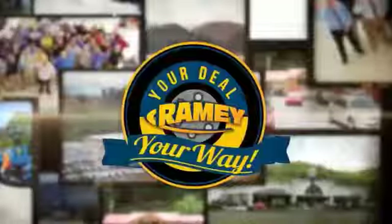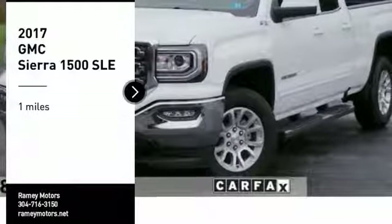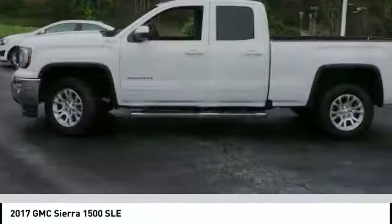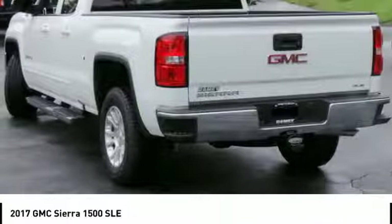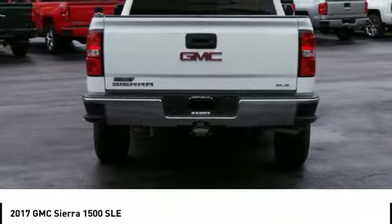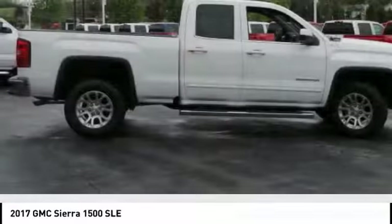If it's raining, it's your deal, your way. You are going to love the 2017 Sierra 1500. The GMC Sierra is a full-size pickup with all the functionality you could expect. With multiple trim levels, the GMC Sierra provides a wide range of features for you to enjoy.